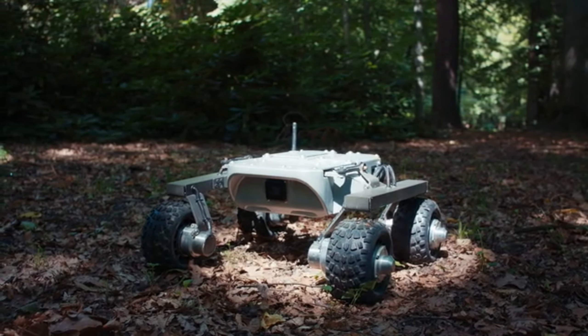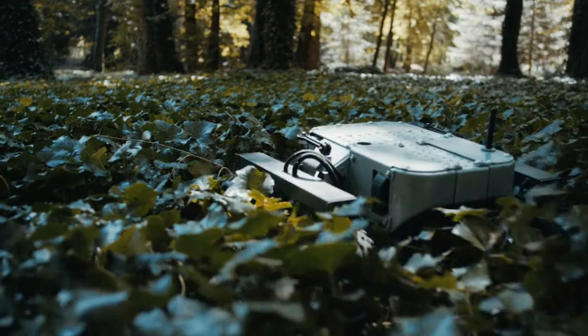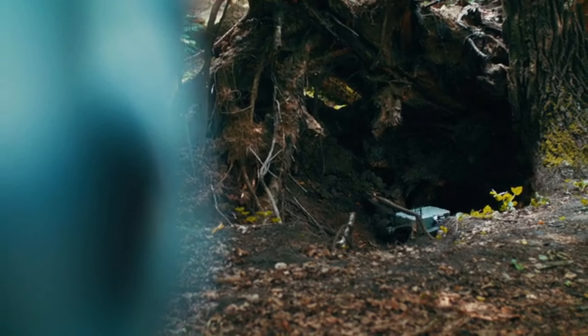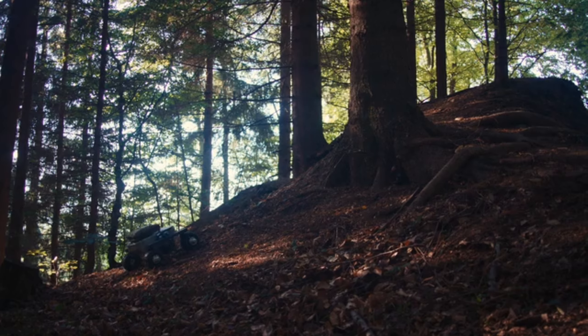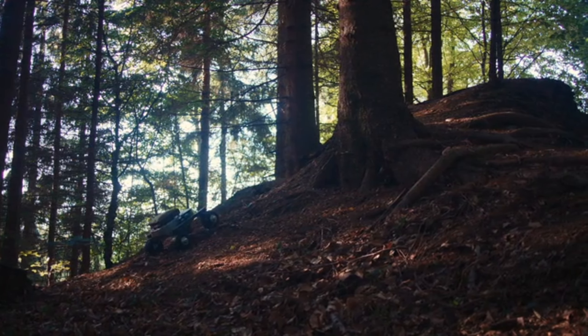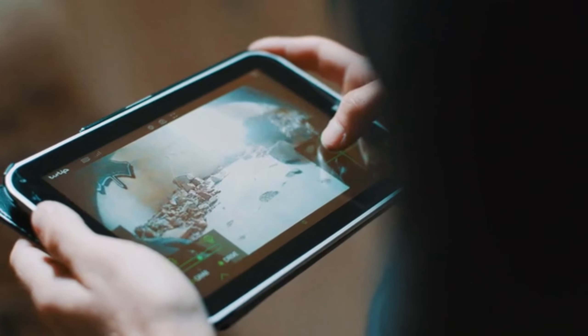Meet the Turtle Rover, a compact robot born from the expertise of a team that previously crafted off-road vehicles for planetary exploration. This little marvel cruises on wheels, renowned for its knack to conquer almost any terrain, including water, thanks to its moisture-protected mechanisms.